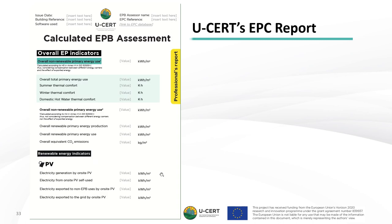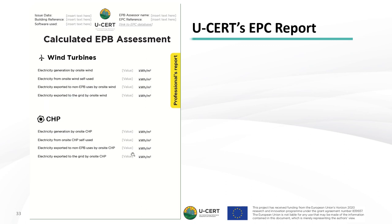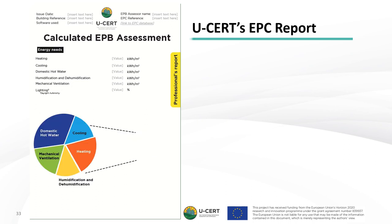This specification of the information intends to enhance and motivate final users towards step-by-step deep renovations. Next, we present the overall EP indicators as already mentioned, as well as renewable energy indicators for photovoltaics, wind turbines, and combined heat and power. We then move to the energy needs for all services including heating, cooling, domestic hot water, humidification, dehumidification, mechanical ventilation and lighting. Although this EPC is a static version, we have also included a tentative description of what would be the full dynamism of the evolution towards more digitalized EPCs.